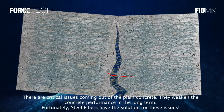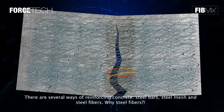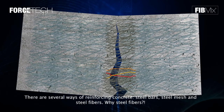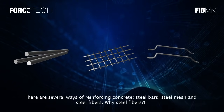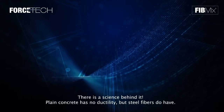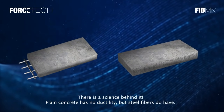Fortunately, steel fibers have the solution for these issues. There are several ways of reinforcing concrete: steel bars, steel mesh, and steel fibers. Why steel fibers? There's a science behind it. Plain concrete has no ductility, but steel fibers do.